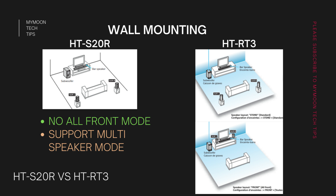The HT-S20R doesn't have the all-front wall mounting option, but it does come with a multi-speaker mode. When you play PCM or Dolby Digital content and enable this mode, all the speakers fire up so you get a much louder sound. By enabling this mode you can get the speakers firing in front of you.